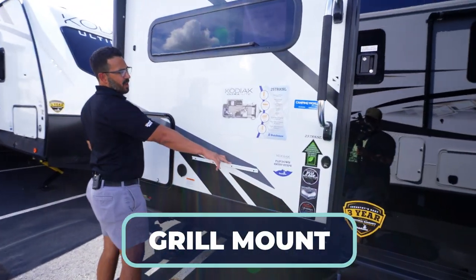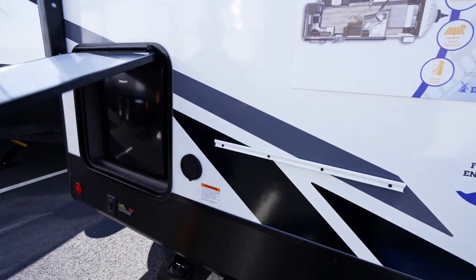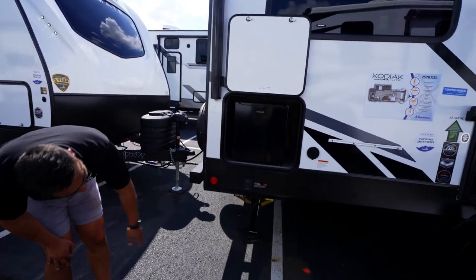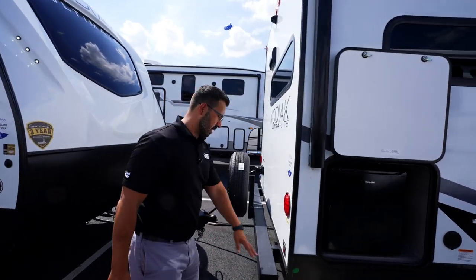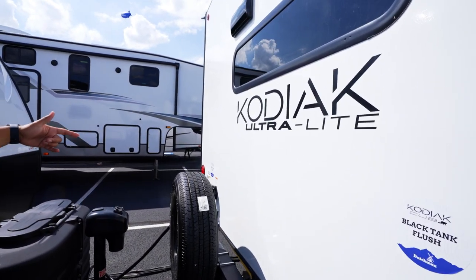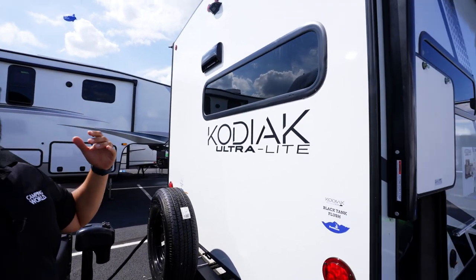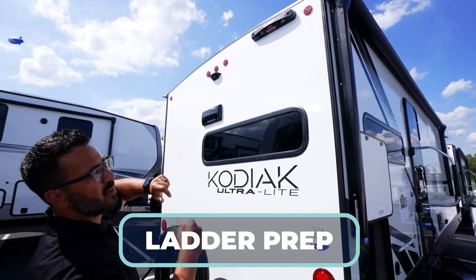Out here you have a mount for a grill, a spray port for cold water access, and opening the back compartment reveals an outside fridge — the best part of an outside kitchen. There is a propane quick-connect for hooking up a Blackstone or similar grill. A square tubular bumper holds the spare tire, and water connections are right on the back for easy access. You also have a 50-amp detachable power cord — 50 amp because of the second AC prep.